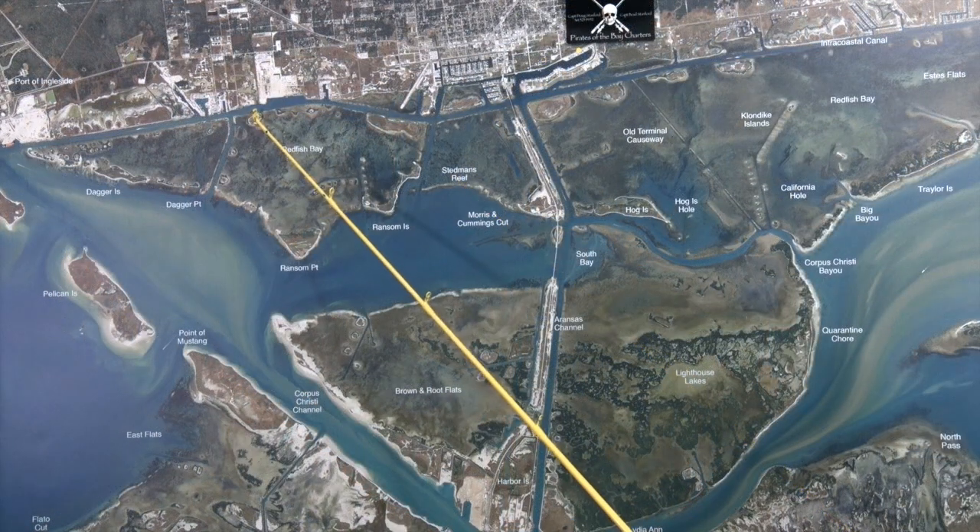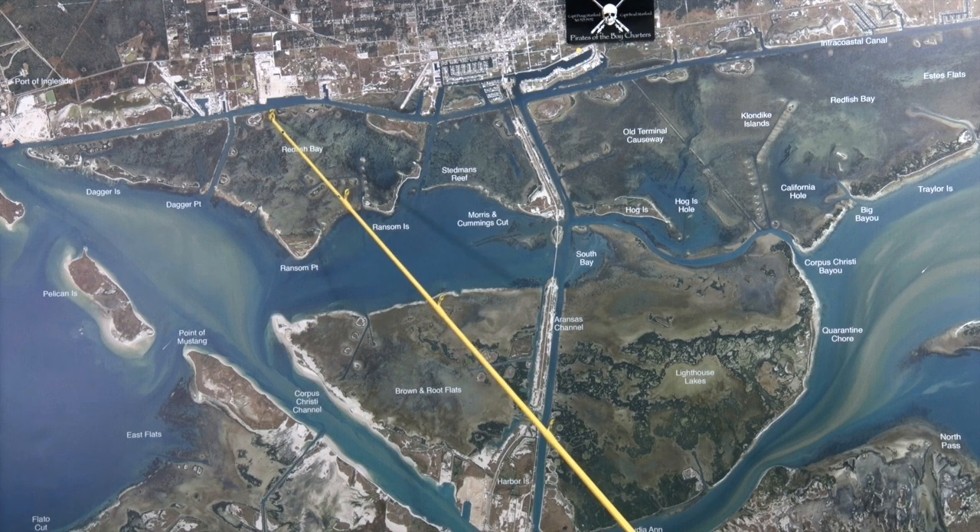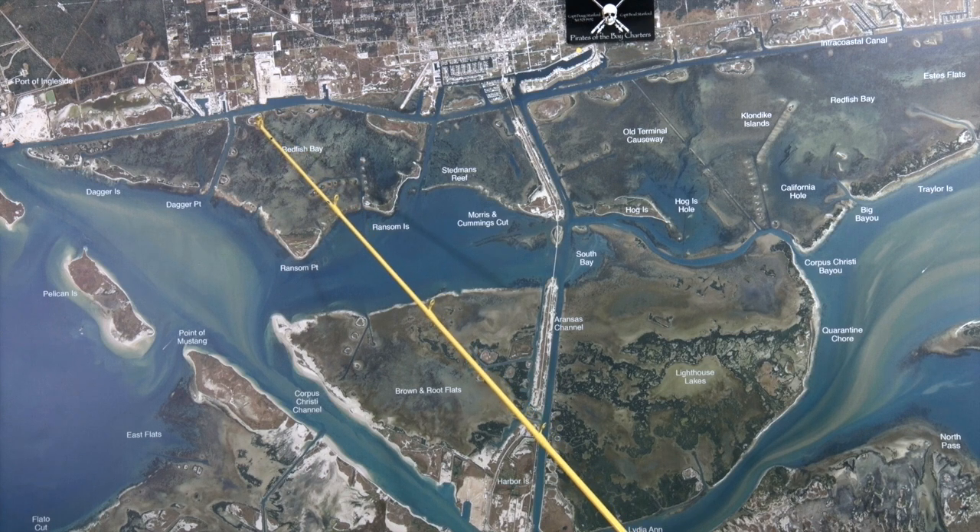Over here at Redfish Bay off the intercoastal, we're fishing the edges with free lining piggy perch as well as live shrimp under a popping cork, and we're sacking up pretty good numbers of trout. No big girls but lots of box fish.